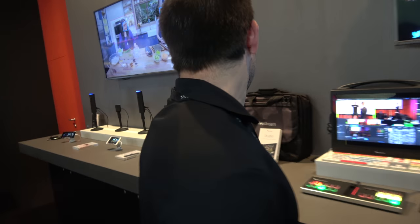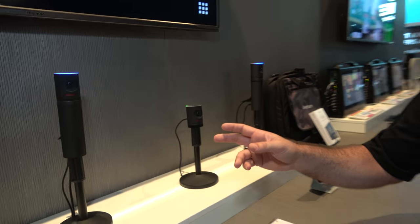There's also something smaller over here, which is also cool. This is a live streaming camera called the Mevo.